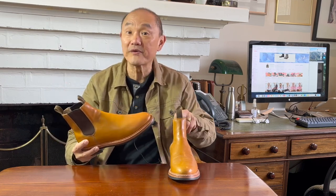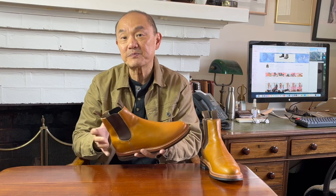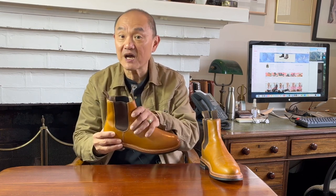A Chelsea boot is an ankle-length boot that does not have laces and uses the elastic sides called goring panels to open the throat for you to pull them on and off. Their fit is totally dependent on the design of the last around your instep and ankle. Often people wearing Chelsea boots will experience some heel slip, a slight half inch or so, and that's not disastrous if the instep and shaft are snug.